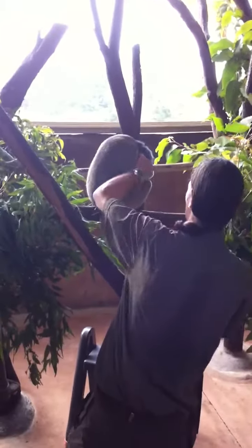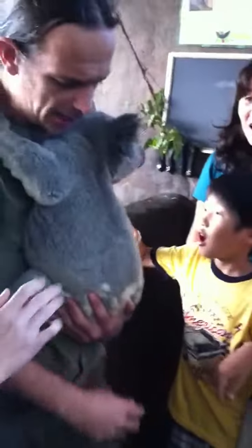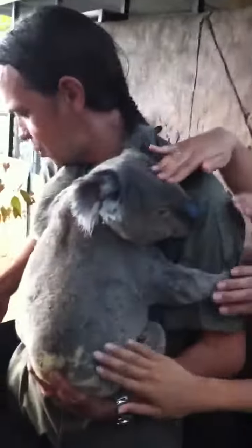Hey guys! I'm sure you all know this little guy. This is Quigley. Quigley is a 3 year old male koala.